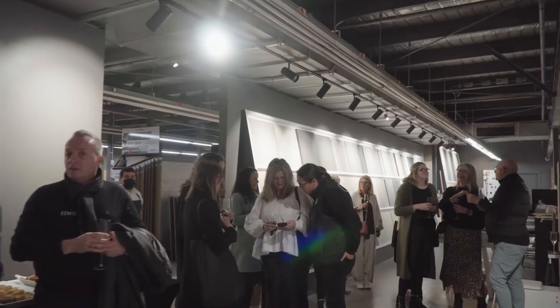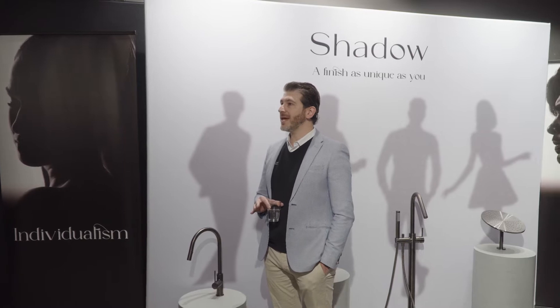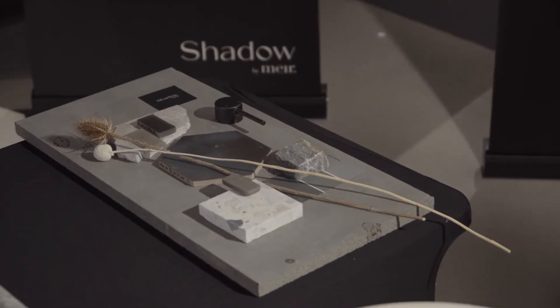Thank you so much for coming down for the launch of Shadow. My name is Rick, I'm the CEO of Mia, and I'm really proud to introduce the color to everybody here today. It's the very first time the color is being released in Australia.